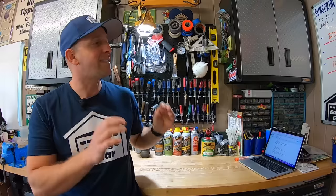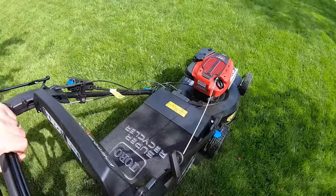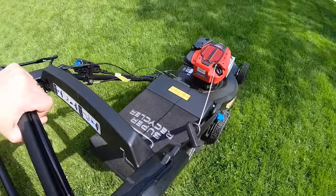Deck suction. This was a difficult thing to judge, as both mowers seemed to lift the grass blades up about the same. I would venture to say that both mowers did this equally well, especially when the bags were attached. Another tie.